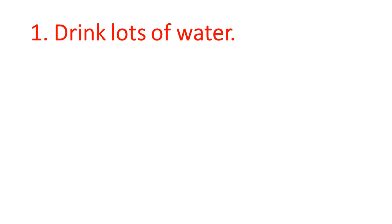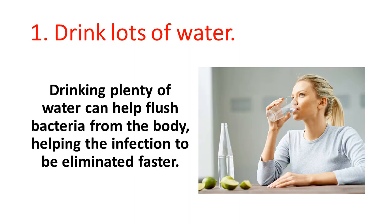1. Drink lots of water. Drinking plenty of water can help flush bacteria from the body, helping the infection to be eliminated faster.